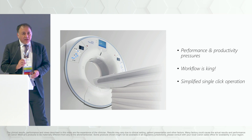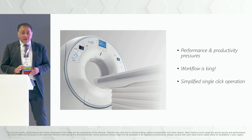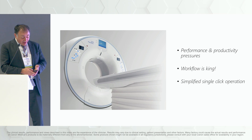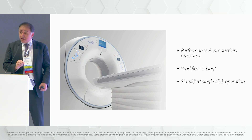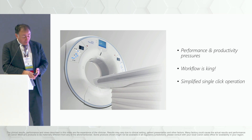This is really one area where we do have the technology being implemented to address real world problems that increase both efficiency and quality. In the current era where we have a shortage of technologists and a shortage of radiologists, I like to generalize and say workflow is king. And if we can come up with simplified single-button solutions, that would be perfect.